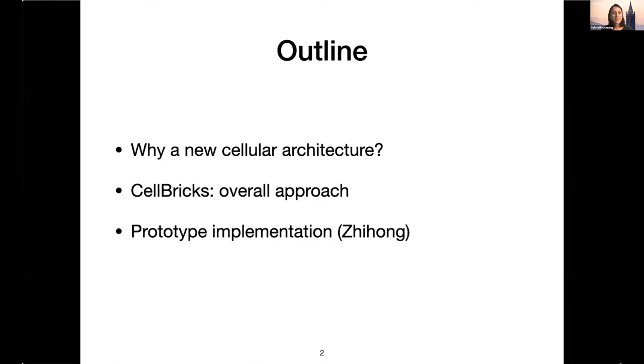This is going to be pretty high level and quick since we have 15 minutes. I'll tell you a little bit about why we're trying to develop a new cellular architecture, talk about the overall approach we're taking with this architecture — we call it CellBricks — and then Jihong will take over and talk about the prototype we've been building on top of Magma.